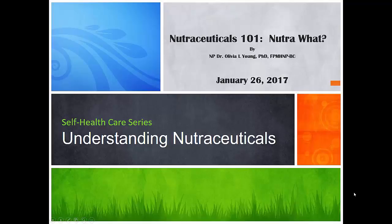Hi, nurse practitioner Dr. Olivia Young here today to talk to you about Nutraceuticals 101, or Nutri-what.